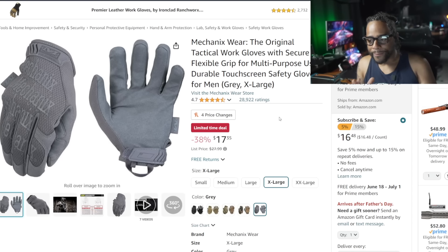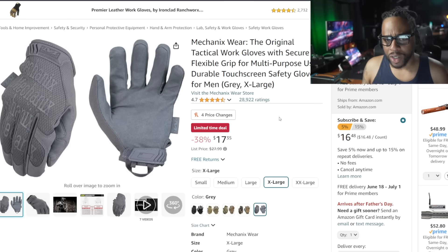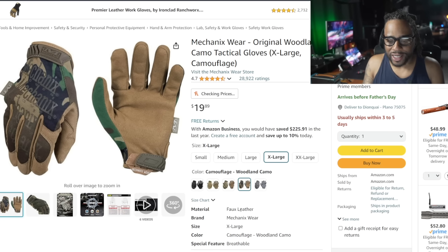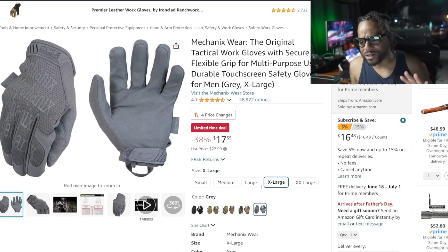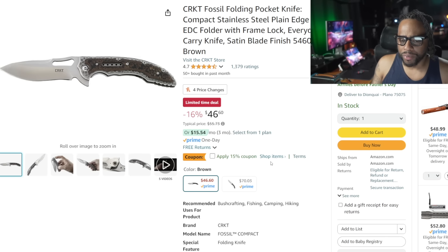Mechanix gloves — here's the caveat: these are normally $33 gloves listed at $27, but depending on color and size the sale may vary. For me in extra-large, I'm seeing a sale price with really good savings, but if I change the color it might go back up to $19.98 with no discount. Check which ones are on sale for you — some are padded, some have touch screen features. These are really good gloves to keep in your man cave for when you're doing brake jobs so you don't smash your fingers between a brake pad and a caliper.